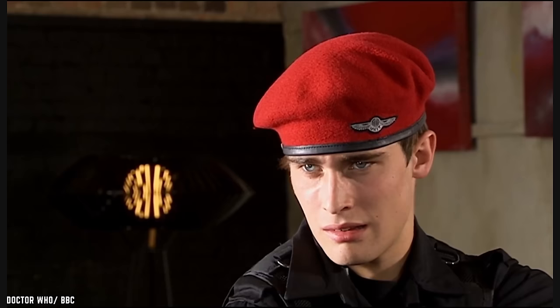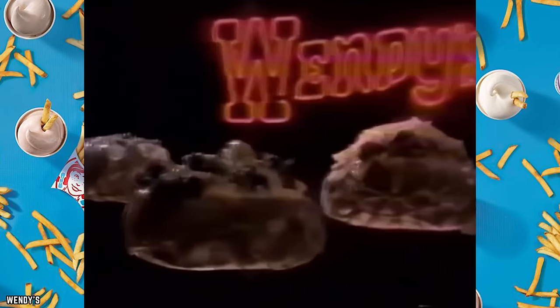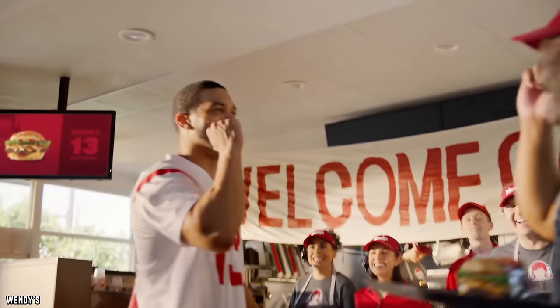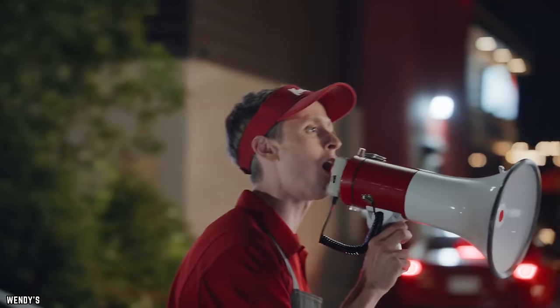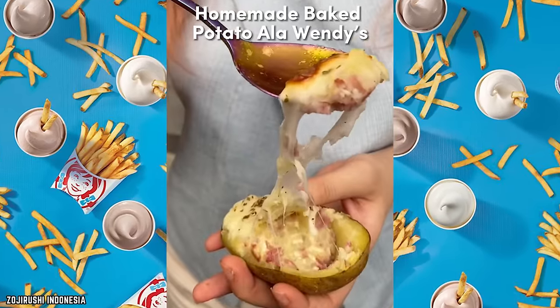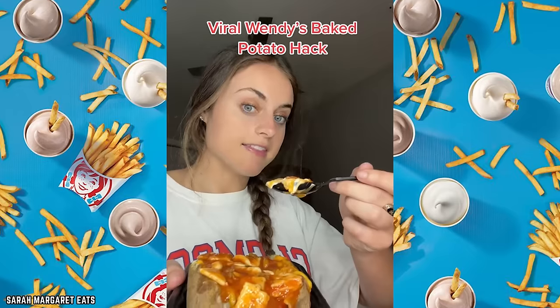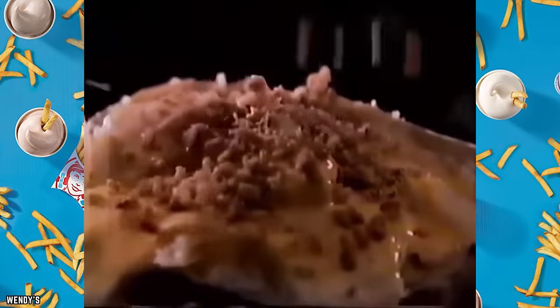Wendy's Baked Potato. Wendy's isn't just about fresh burgers — their baked potatoes are stars in their own right. They're a delightful departure from the usual fast-food fare, offering a wholesome and satisfying option for those who crave something heartier. Wendy's takes pride in using fresh, natural, high-quality potatoes, creating a versatile side with a high level of customization. You can choose from various toppings including sour cream, chives, cheese, and bacon, allowing you to create your perfect loaded potato.